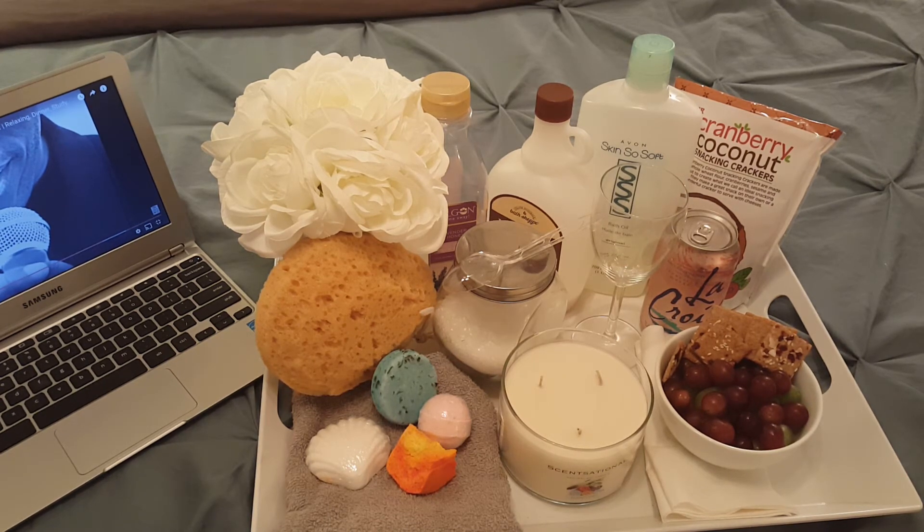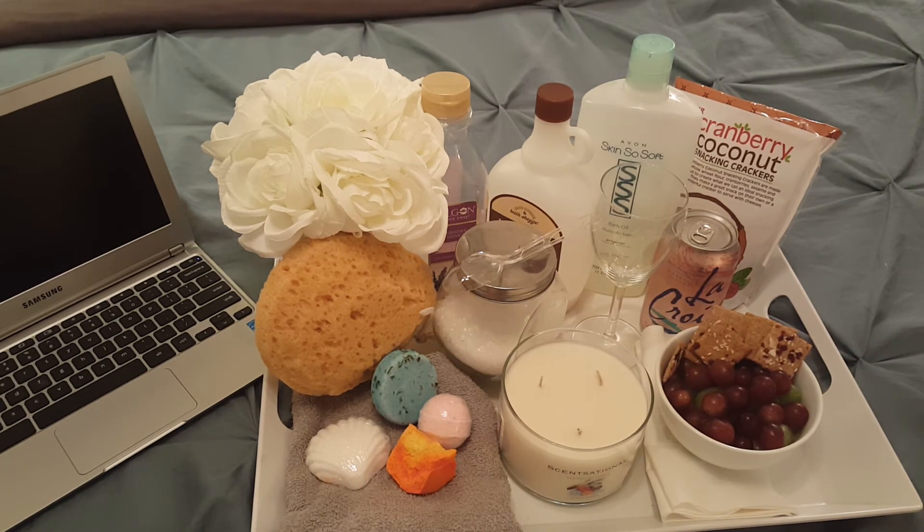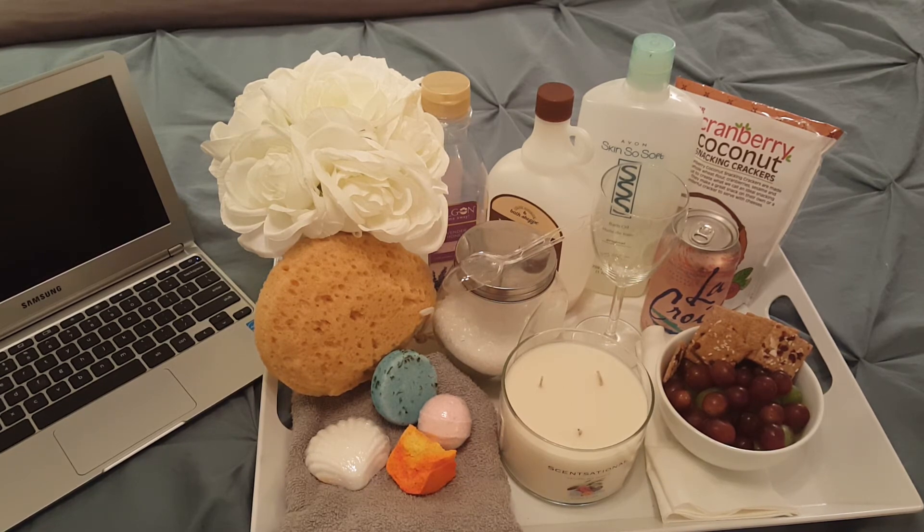The third thing is atmosphere. I set atmosphere with candles — here I have my favorite candle, which is Clean Linen by Sensational. I've talked about this candle before; it just has a very clean smell and I enjoy that while I'm taking a bath. Other items besides a candle would be different types of lights — you could hang up string lights or twinkly lights, whatever sets the mood for you. Candles are perfect because they fill the room with a nice warm yellow glow.